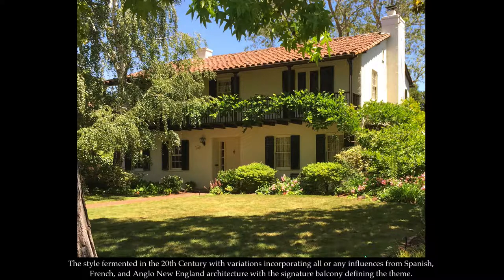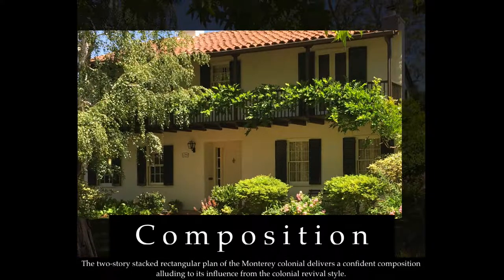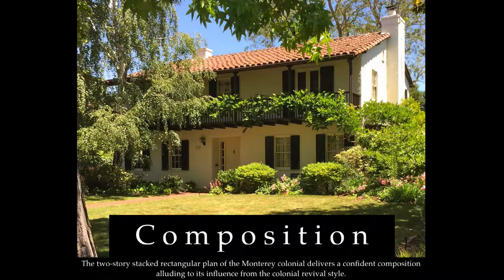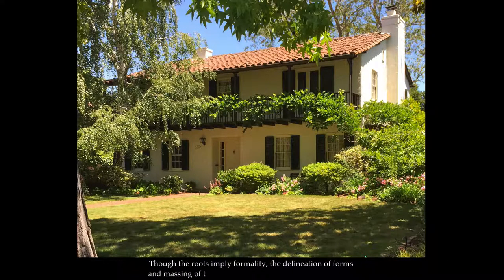The colonial aspect of the style entered the equation as New England immigrants arriving to profit from the California gold rush interpreted the Monterey theme by overlaying classically-rooted colonial and Greek revival details. The style fermented in the 20th century with variations incorporating all or any influences from Spanish, French, and Anglo-New England architecture with the signature balcony defining the theme. Though the roots imply formality, the delineation of the forms and massing of the balcony produce an informal ambience.